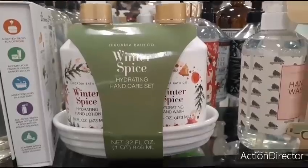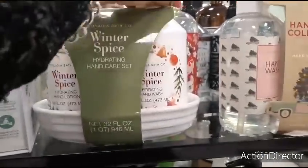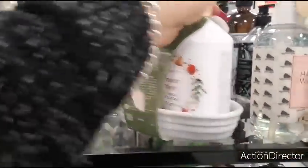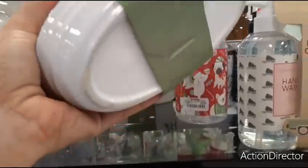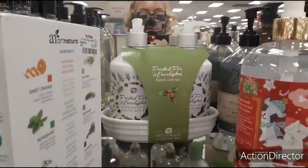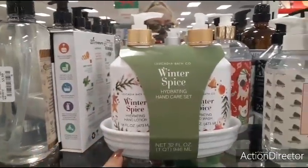This is nice — Winter Spice Hydrating Hand Care Set with hydrating hand lotion and hand wash. Wow, you even get the caddy and it's ceramic, not plastic. There's another one back there too — Frosted Eucalyptus. It'd be nice to have a price, but that is cute. I really, really like it.